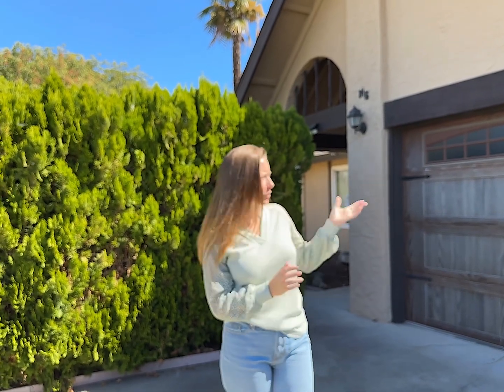Another great feature about this property is the two-car garage, but also that it is a stucco house. As a homeowner, I have learned that stucco is the way to go for prevention of pests and water intrusion.